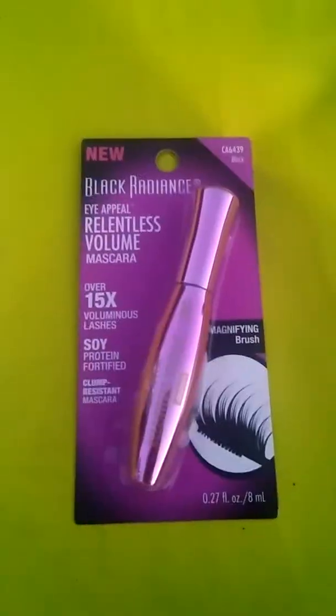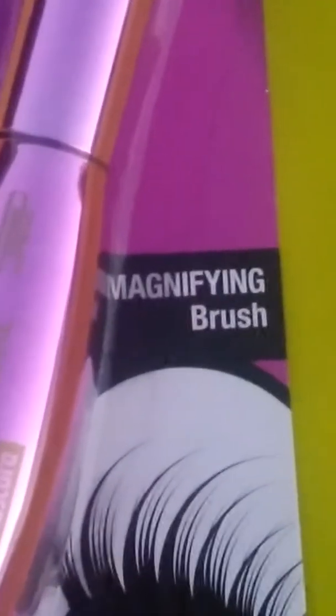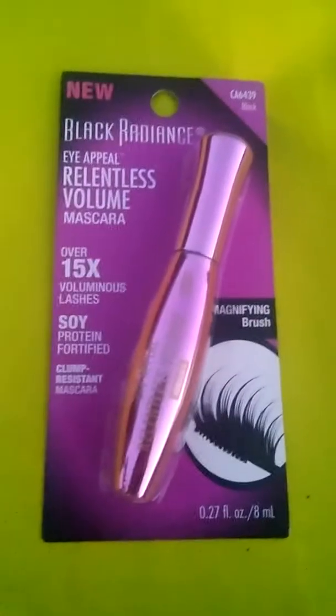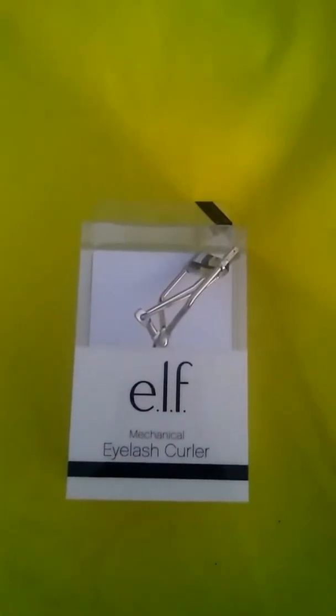Next I have this Black Radiance Mascara. It is a Magnifying Brush Relentless Volume Mascara and it is also in black. Next I have this E.L.F. Mechanical Eyelash Curler.